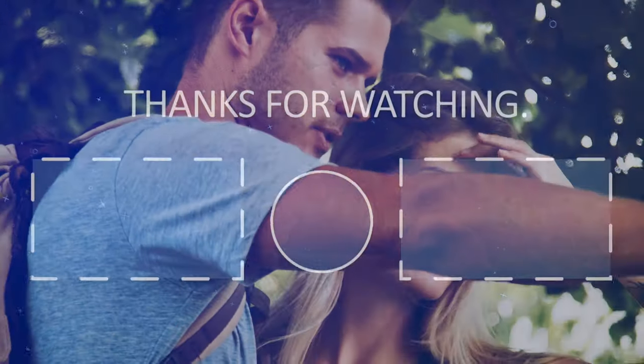Thanks for watching! If you liked the video, please hit the like button. If you want to see more videos, hit the subscribe button. And if you have something to say, please leave a comment.